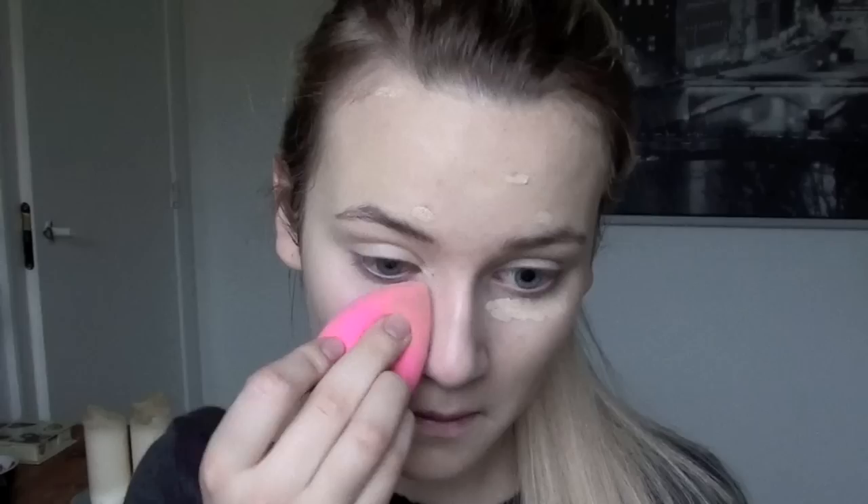I got the Beauty Blender on Amazon — it came in a box with two sponges and a cleanser, so that was a good deal.